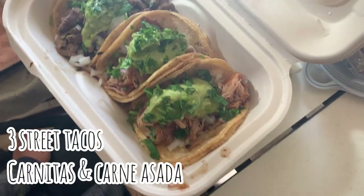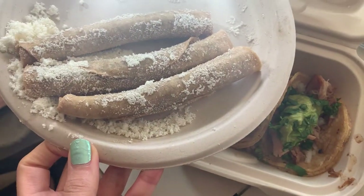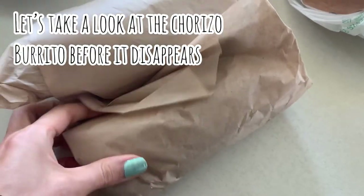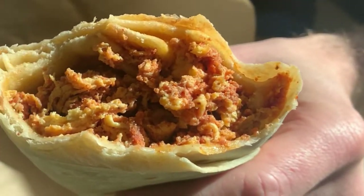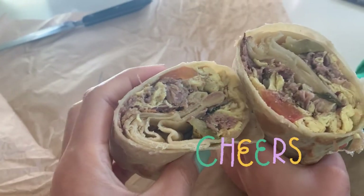Now we're on to day three! We got even more things — the kids stayed consistent, but we got three street tacos with carnitas and carne asada, rolled tacos for Kyle plain since we have guac from my parents. And here is the chorizo burrito for Jeremy, and we also got a machaca burrito because it is breakfast time! Cheers!